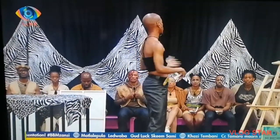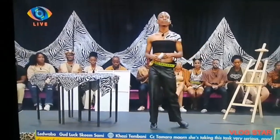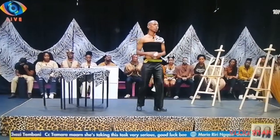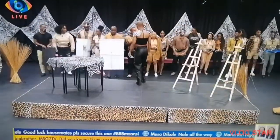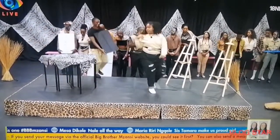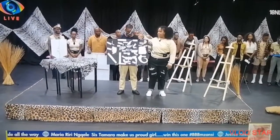Good evening, Big Brother. Firstly, I'd like to thank my housemates for the hard work they put in to make this evening a success. In preparation for this presentation, we decided that we wanted everyone to take part — with the drawings, the painting, and also the 3D model. I'd like to ask that my housemates join me.